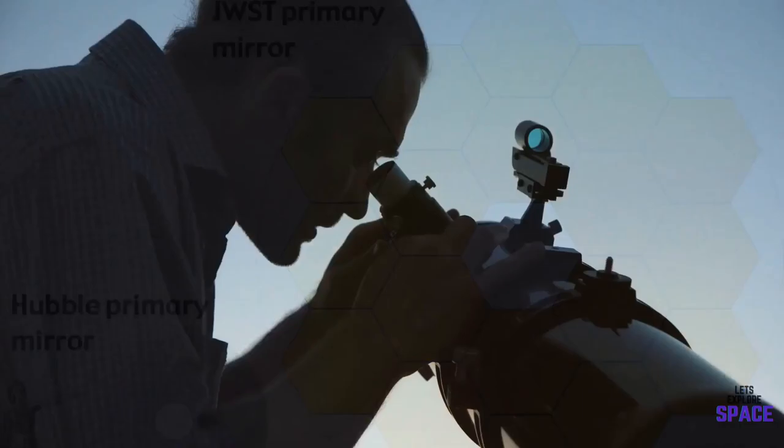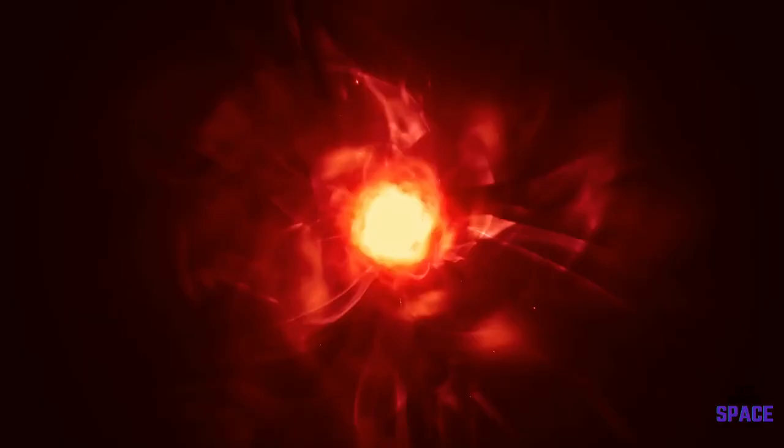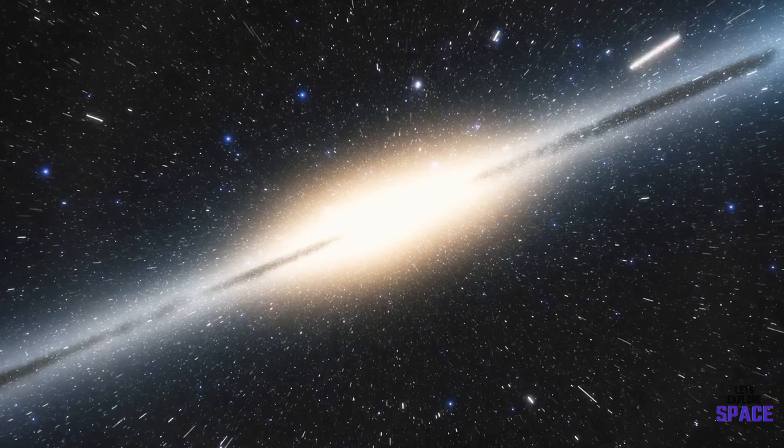The whole point of these telescopes is to get a better understanding of our universe and try to comprehend how it all started. To do that, we need to look as far back as possible. A great analogy is that the Hubble can see the equivalent of toddler galaxies, while Webb can see baby galaxies.